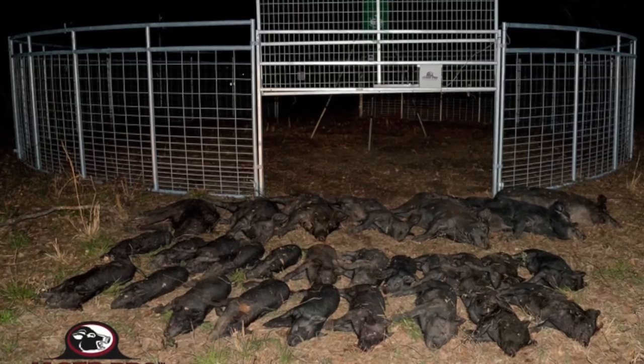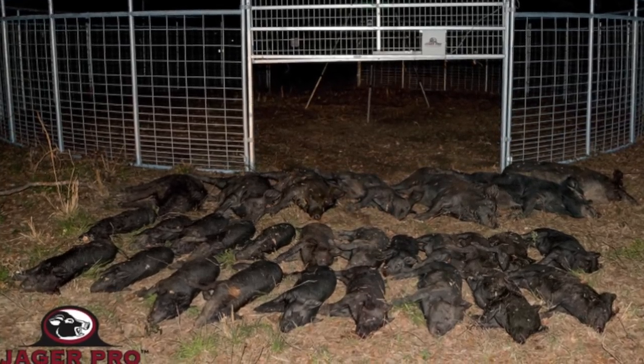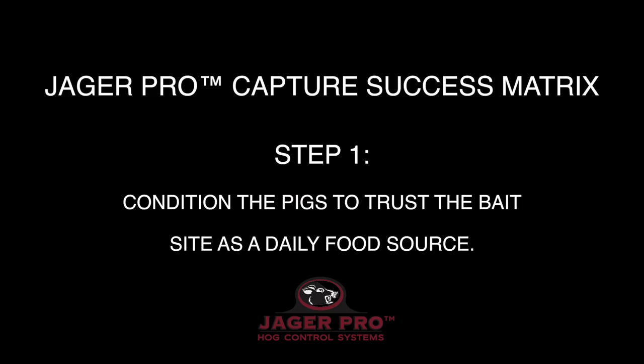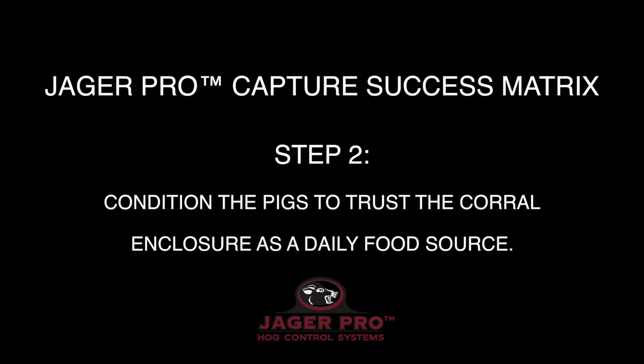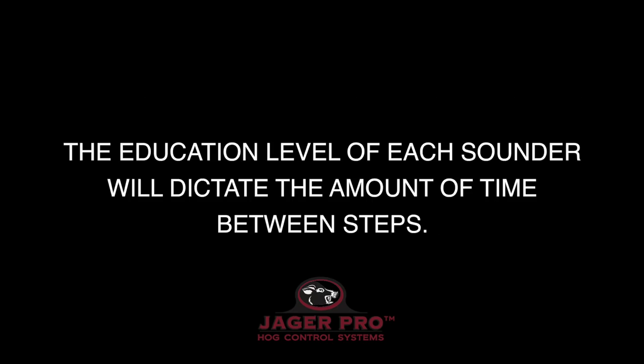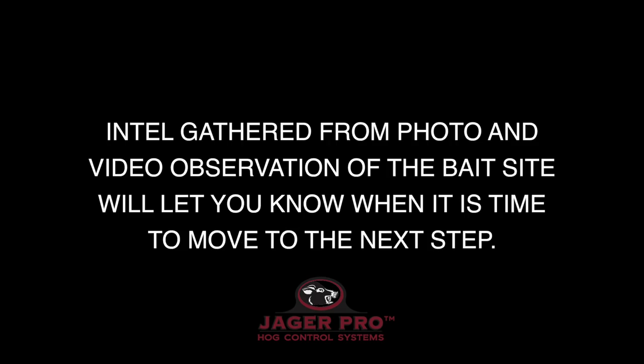In this video, we have demonstrated how to properly implement the 3-step Jaeger Pro Capture Success Matrix. Step 1: condition the pigs to trust the bait site as a daily food source. Step 2: condition the pigs to trust the corral enclosure as a daily food source. Step 3: implement the optimum trigger device to capture the entire sounder. The education level of each sounder will dictate the amount of time between steps, as gathered from photo and video observation of the bait site, which will let you know when it is time to move to the next step.